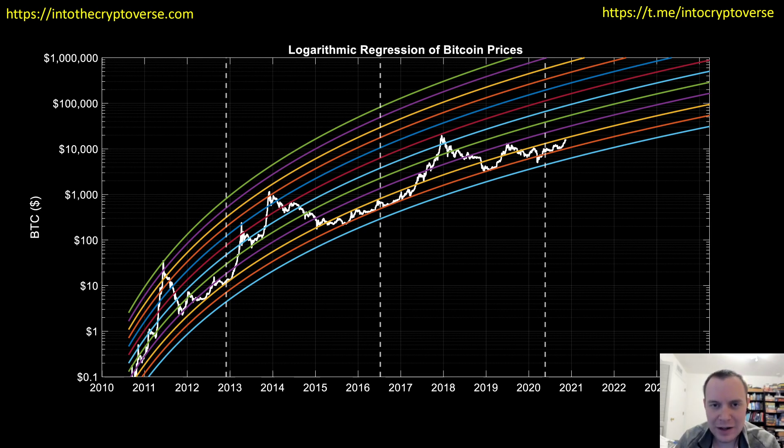Hey everyone, and thanks for jumping back into the Cryptoverse. Today we're going to talk about Bitcoin and we're going to be looking at the logarithmic regression of Bitcoin prices as we move into the unknown over the next several years. If you guys like the content, please subscribe to the channel, give the video a thumbs up, and also check out the Telegram channel which you can find a link to in the description below.